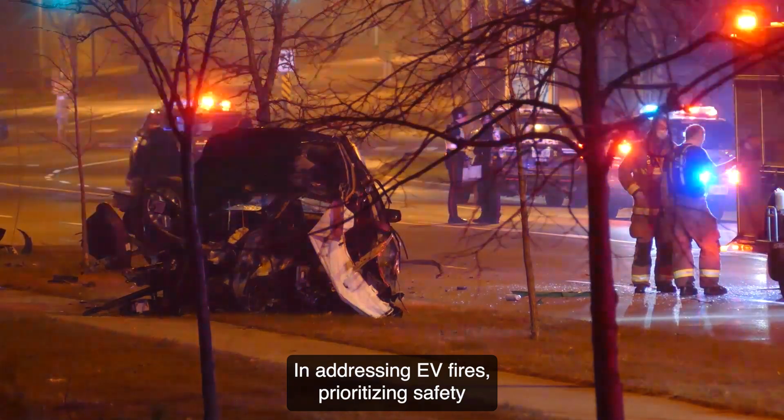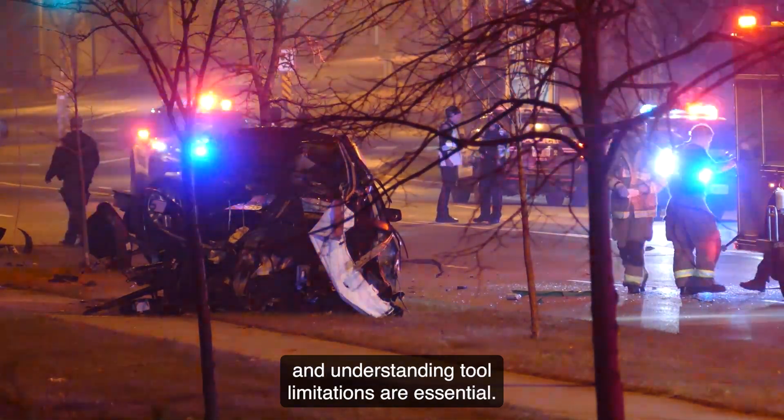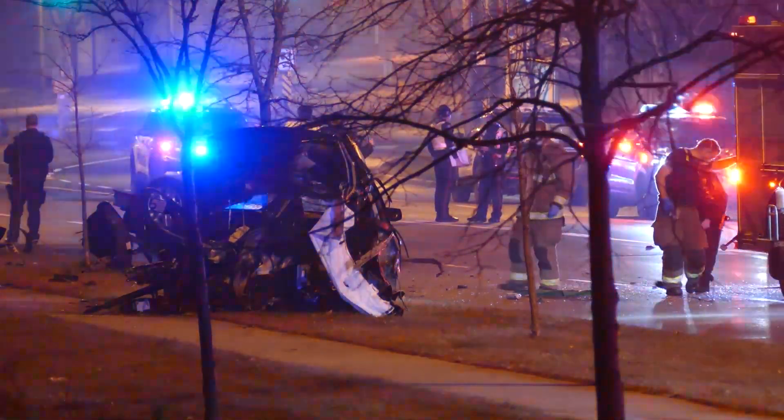In addressing EV fires, prioritizing safety and understanding tool limitations are essential. To be continued...